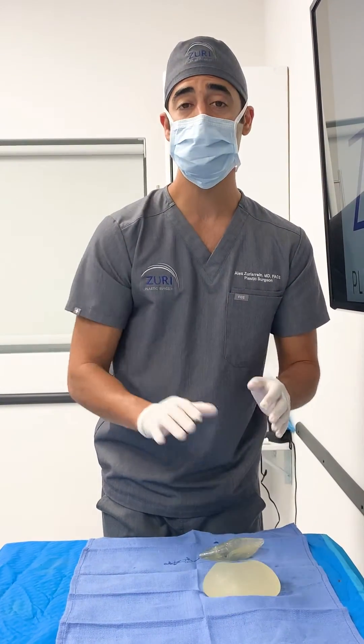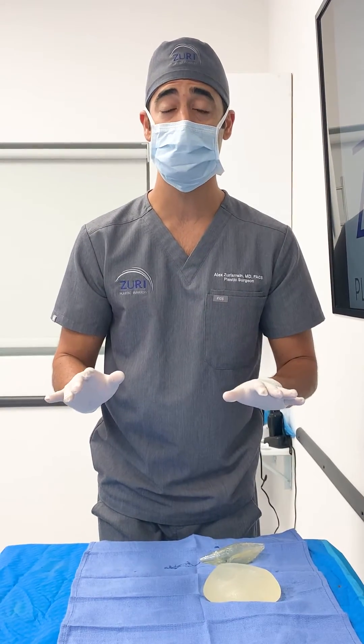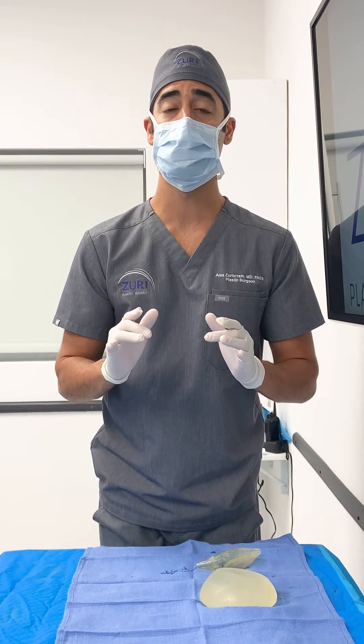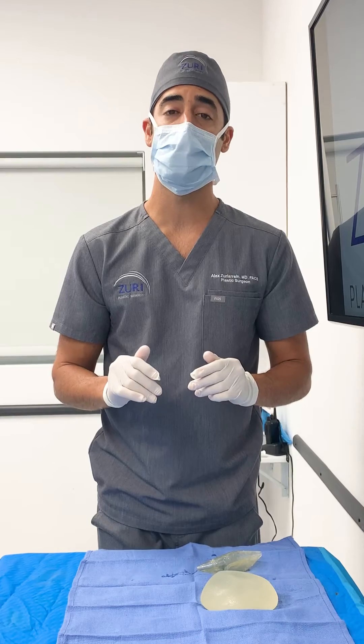The implants that we use here at Zuri Plastic Surgery are not textured. There is no texturization to these implants. They are smooth, round silicone implants — the newest generation of implants — and they are all FDA approved.